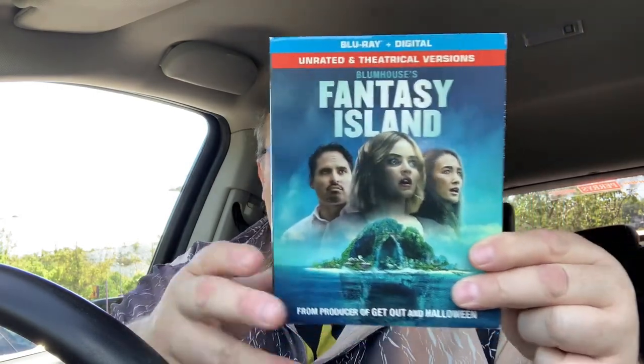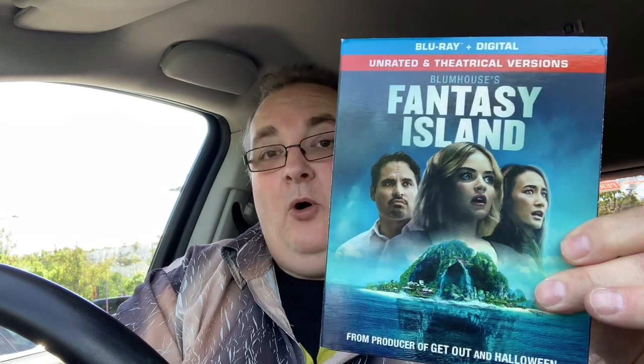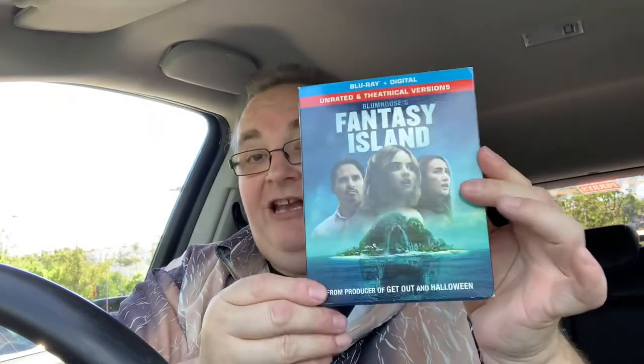This one I had delivered about a week ago — this is today's new release, Fantasy Island. This is not like the old Fantasy Island. I haven't watched it but I know from the trailer it's different. This is the unrated version. This is the US import — comes with a slip cover. Unfortunately the UK one doesn't come with a slip. Really like that artwork and I'm looking forward to watching that one.